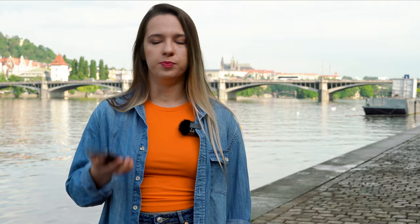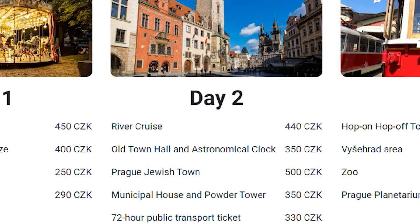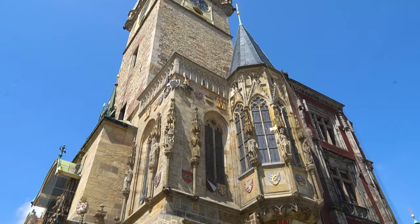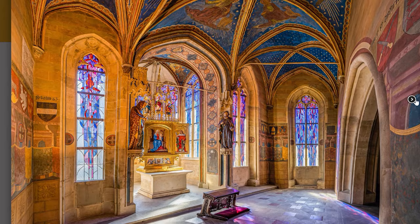Day two starts with a river cruise. The earliest one runs at 10 a.m. and lasts around one hour. After the river cruise, you head to the Old Town Square to visit the Old Town Hall and the Astronomical Clock Tower. The ticket includes a tour, so you'll be spending around two hours there, and by the time you finish it's lunchtime.